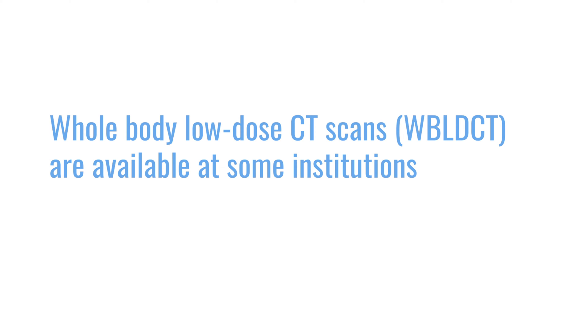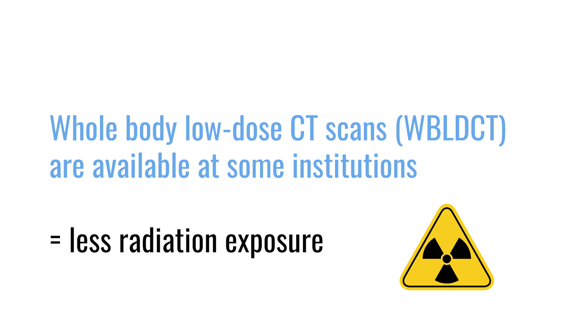We have so-called low-dose protocols, and just last week I received an email from our radiology department that they now have the software — it's just a change of software. You can use every CT scanner, at least the more modern ones, with a low-dose protocol at a lower radiation dose. CT does involve a bit more radiation exposure than x-ray, but you get much more information. For myeloma, we are mainly interested in the bones, and because bones are very dense, you don't need a very high dose.